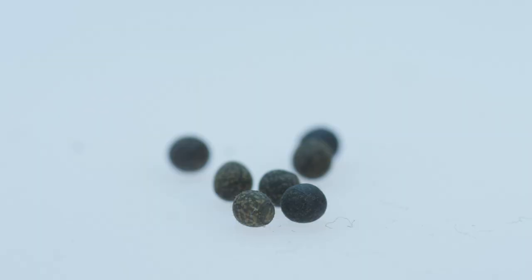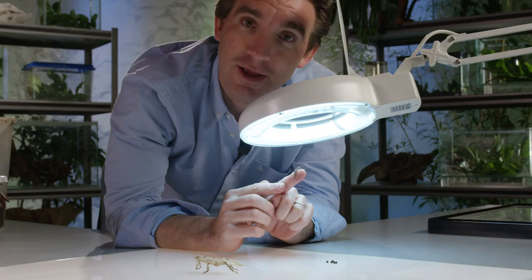All stick insects start life as tiny little eggs like these ones here. The eggs of each species are totally different in shape and colour, and some of them actually mimic seeds.